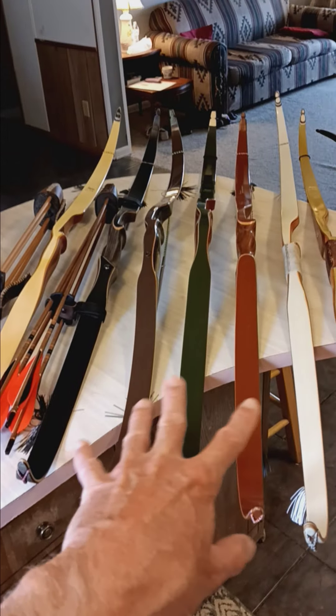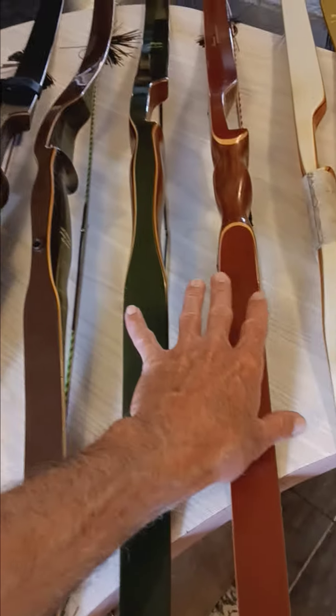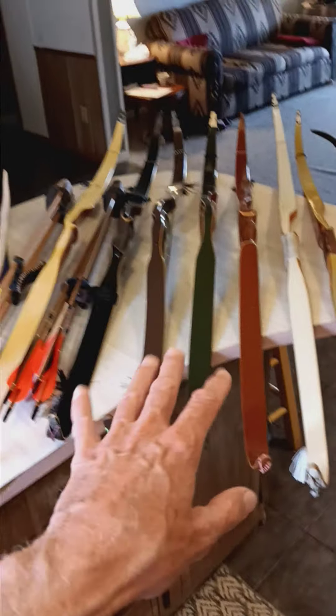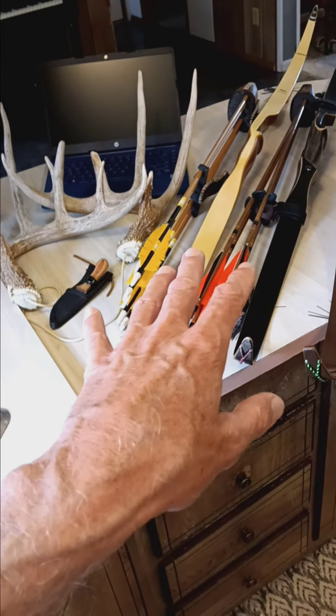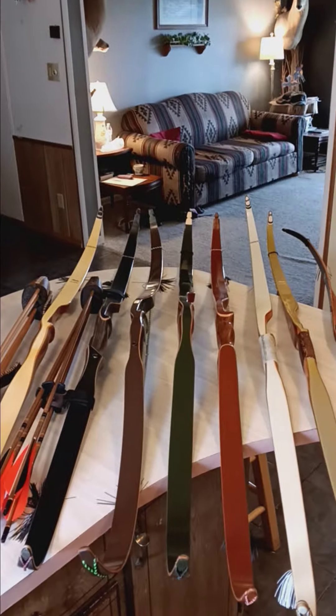I'll probably be posting three of these for sale. That's a really nice Bear Grizzly — shoots really nice — but I'll be listing it. Those two with the quivers are my hunting bows. See you guys, take care.